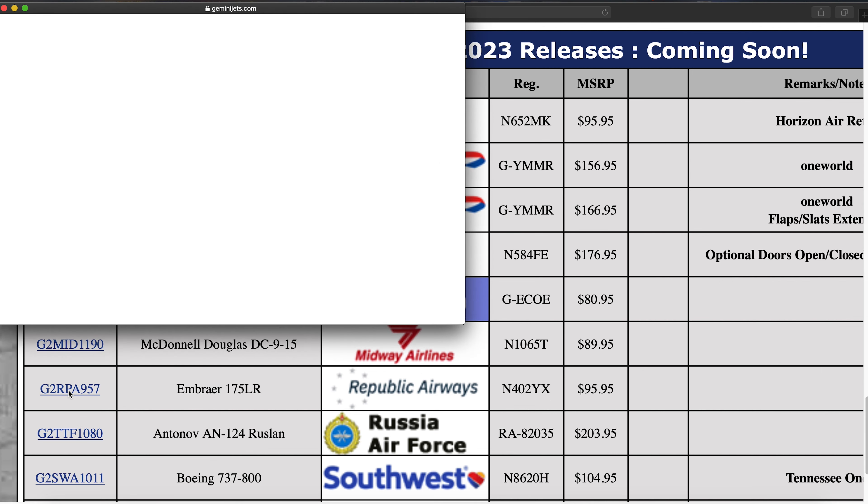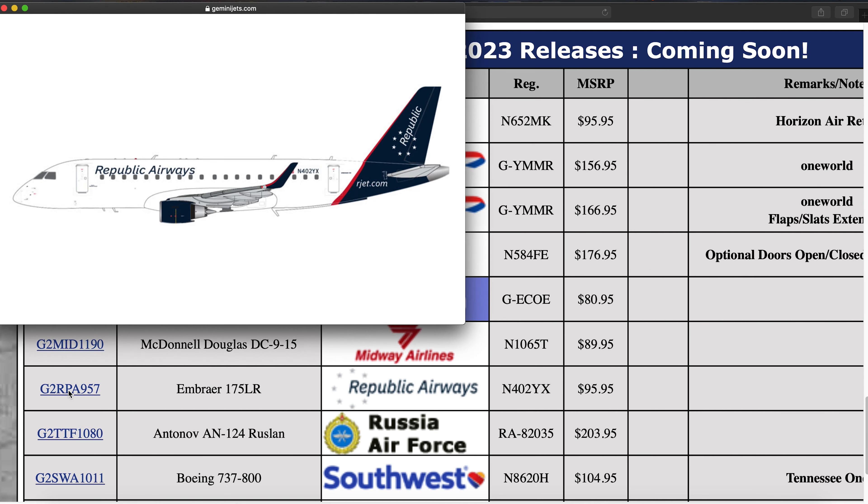Next up we have a Republic Airways E175 — this was released in 400 scale last month. Registration is N480YX. This is in the house colors for Republic Airways. Pretty cool model.